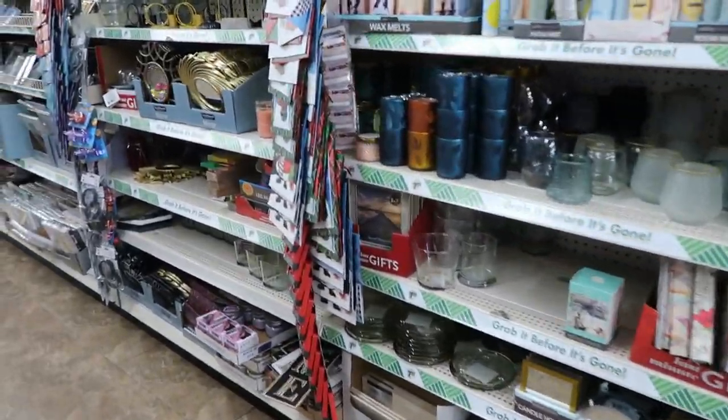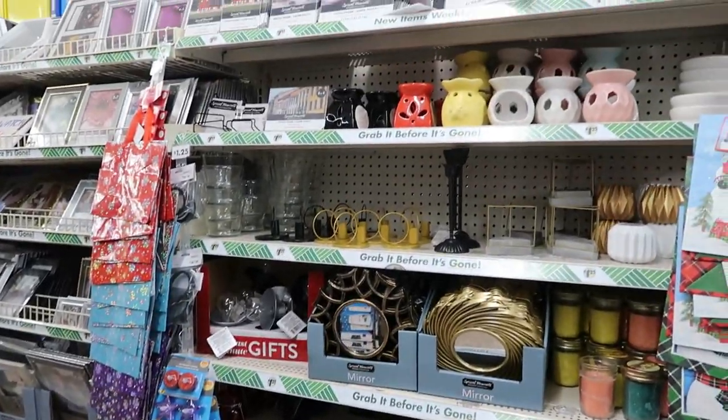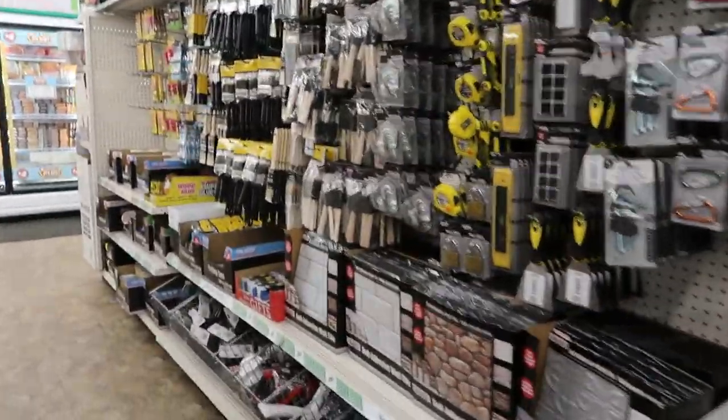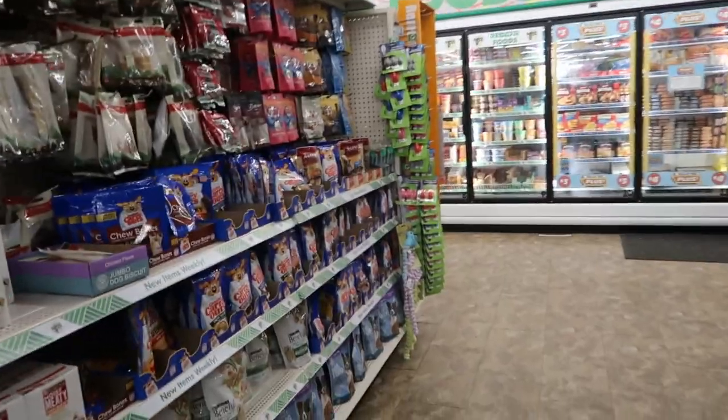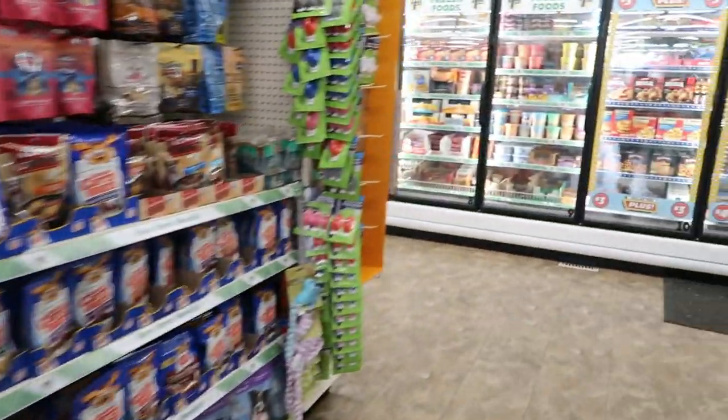I'm just roaming around this store and not seeing a whole lot — just lots of repeats. I'm going to keep looking, I've got a couple more rows to go down. I just wanted you guys to know, in case you're wondering why I'm not showing much — I really ain't seeing too much.